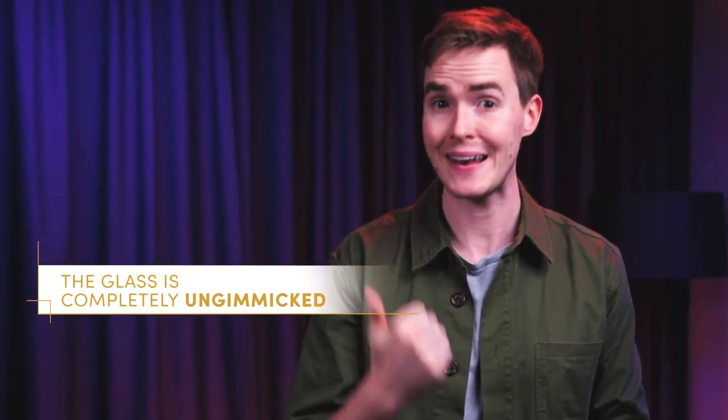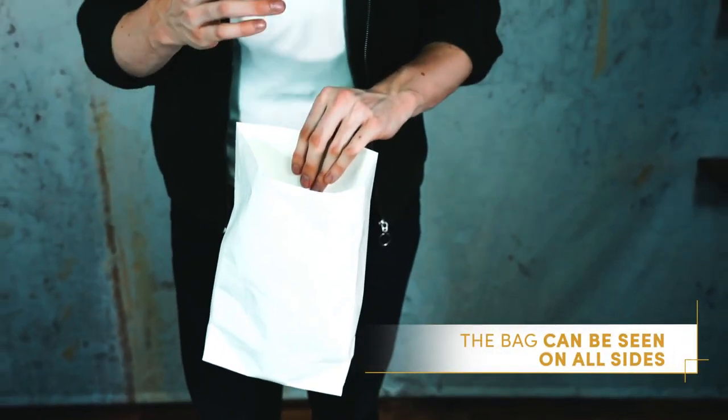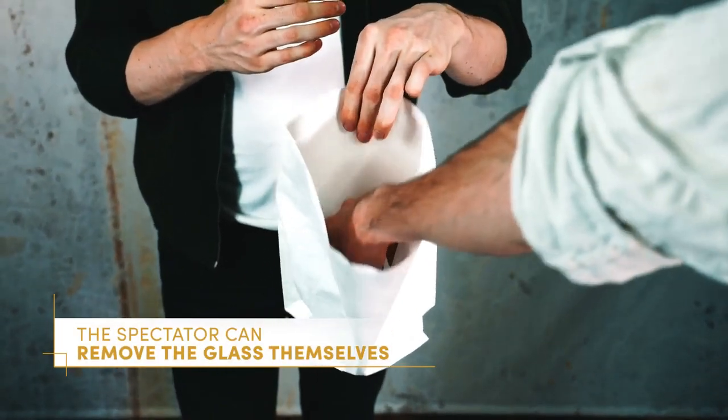Here's three things to remember: the glass is completely un-gimmicked, the bag can be seen on all sides, and the spectator can even reach in and take out the glass themselves. Unlike other appearing glasses, you don't need to worry about liquid spilling. It's simple and practical and you can be ready to perform it at a moment's notice.